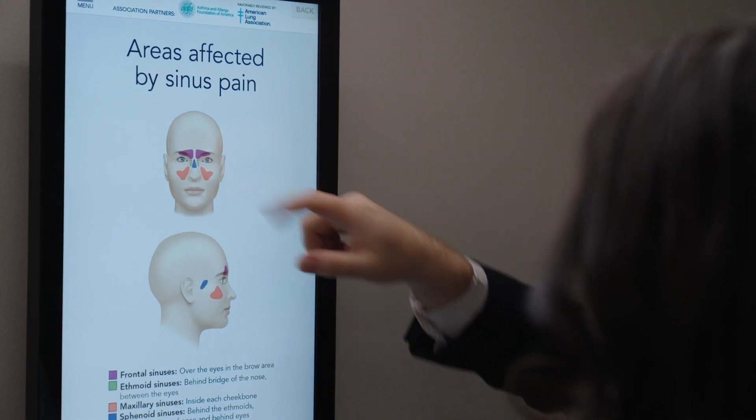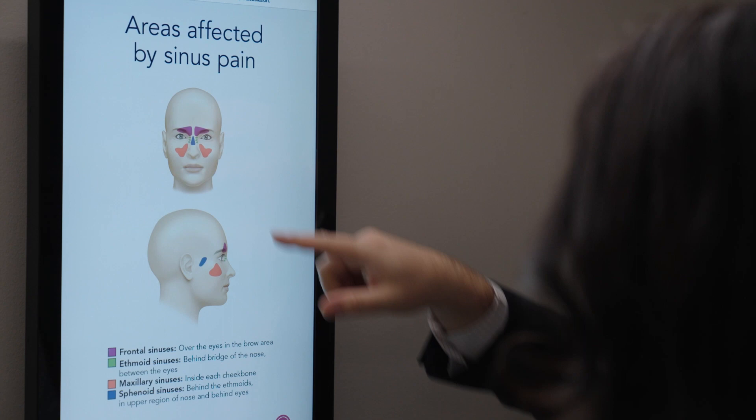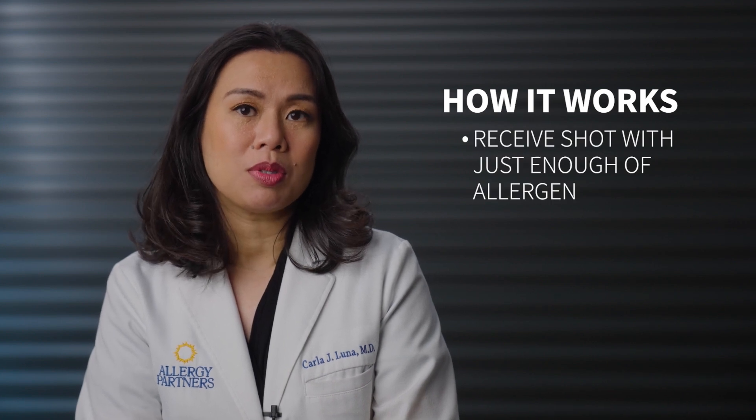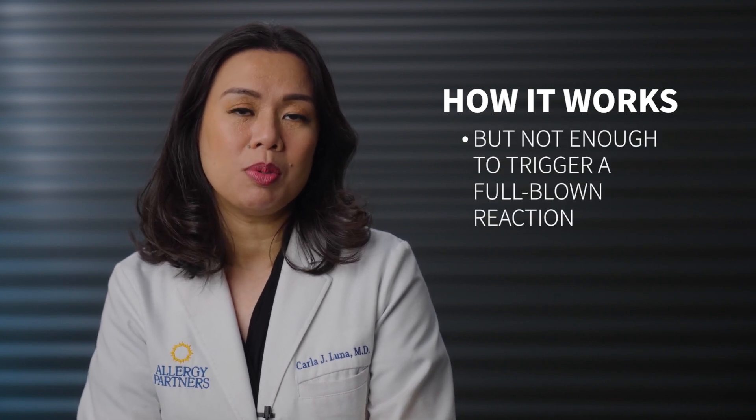The good news is, once we know what you're allergic to, we can help you avoid reactions with a treatment called immunotherapy, also known as allergy shots. Here's how it works. We'll give you shots that contain just enough of the allergen to stimulate your immune system, but not enough to trigger a full-blown reaction. If you react to more than one allergen, we may be able to combine them in one shot.